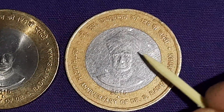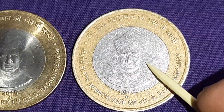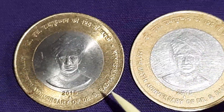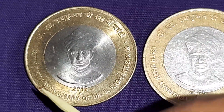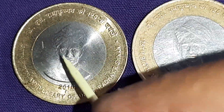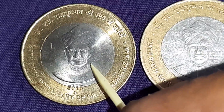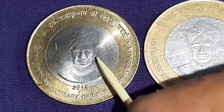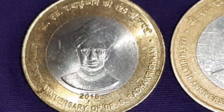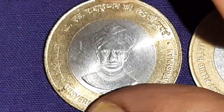This Fat Lion variety coin is in very fine condition. And this Slim Lion coin is in BUNC condition — means brilliant uncirculated condition. You may see it has a very good patina, means shining.